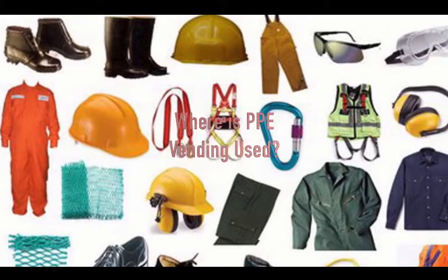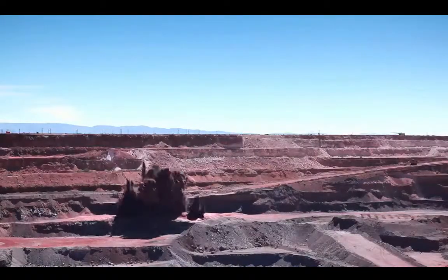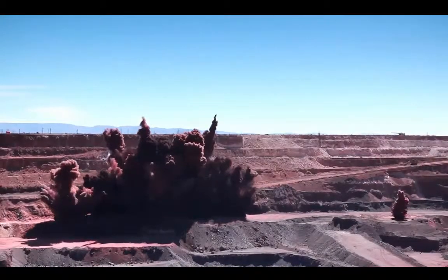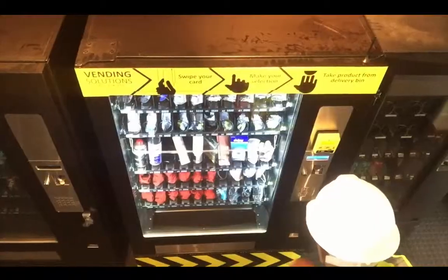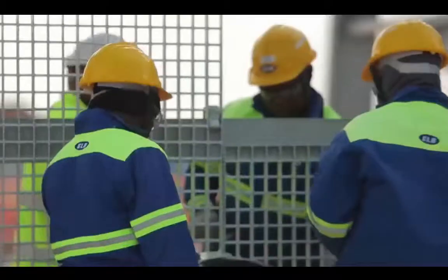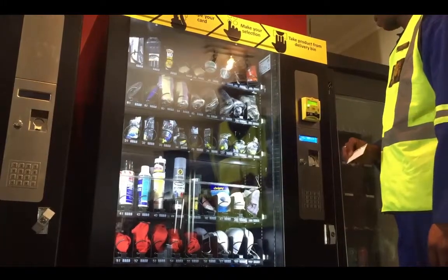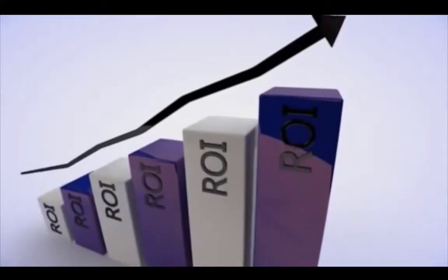PPE vending is used worldwide across a multitude of industries, from the medical field and industrial to the mining industry. The ability to monitor PPE usage reduces costs across all departments, and PPE dispensing is now available 24/7 without HR-related issues and costs.